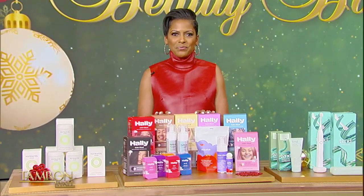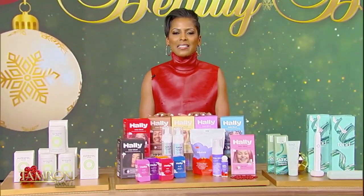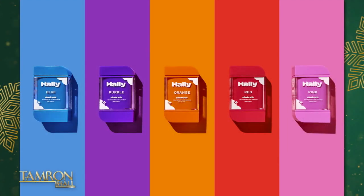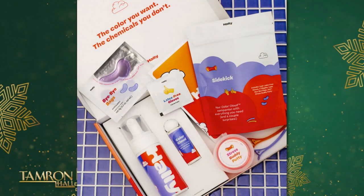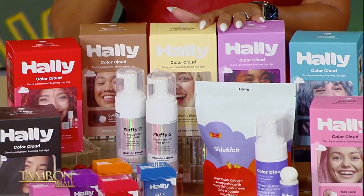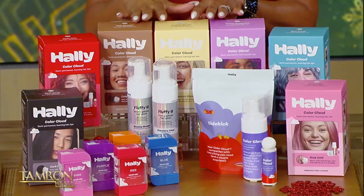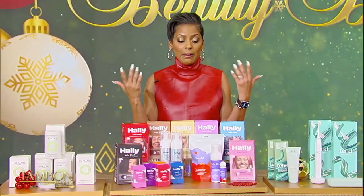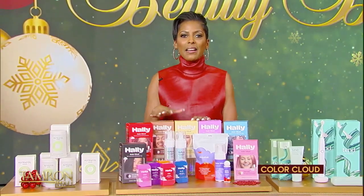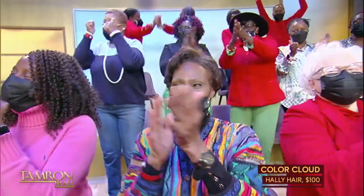Next up, we're helping you add a bit of color to your hair this holiday with Hallie. Hallie has completely modernized the at-home hair color experience and created the first certified clean hair color. Their newest line, Shade Sticks, is a one-day hair color that washes right out, making it ideal for fun holiday looks — go a little pink, express yourself. Hallie is giving everyone in the audience a $100 gift card.